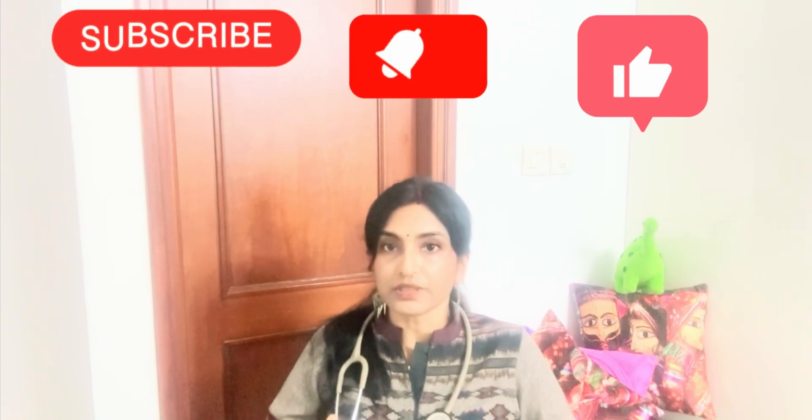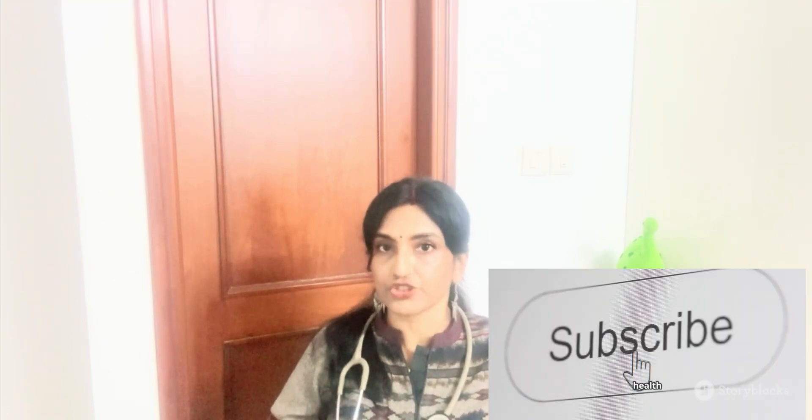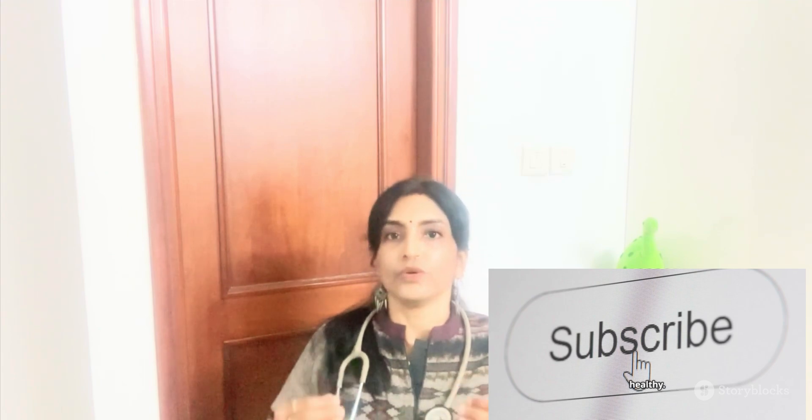If you are 45 years or older, talk to your doctor. And if you have a family history, do get it checked. If you found this video helpful, please like, share, and subscribe to my channel. Stop colon cancer — stay healthy, stay safe. Thank you.